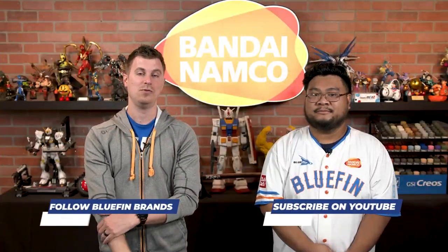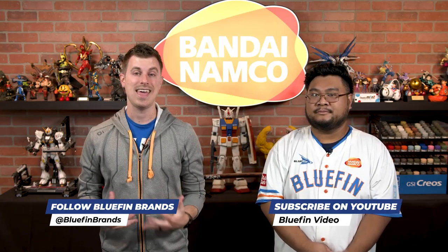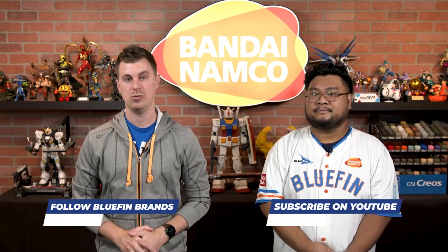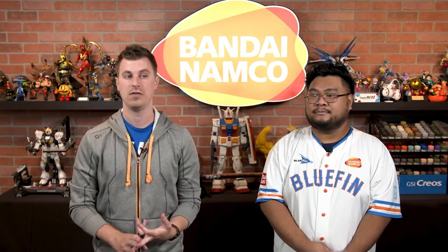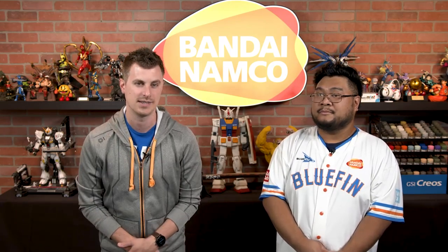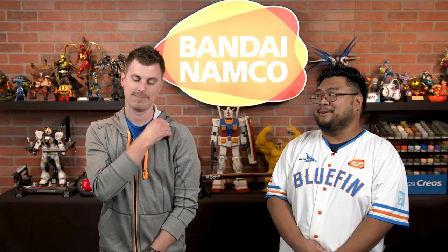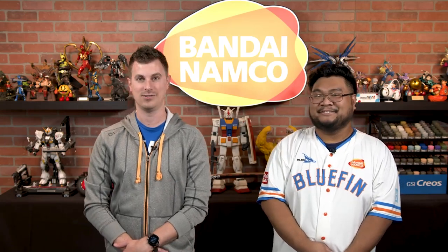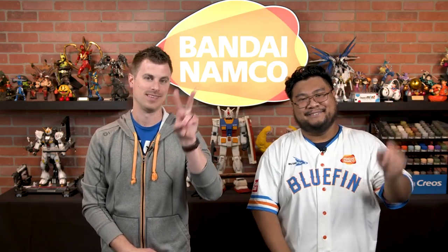Be sure to follow us at Bluefin Brands across all social media platforms where you can find more updates on figures such as this one. Also subscribe to our YouTube channel by searching Bluefin Video, where you can find more first looks, full looks, unboxings, and all kinds of amazing content. I do a lot of work on there. Take it easy — bye!